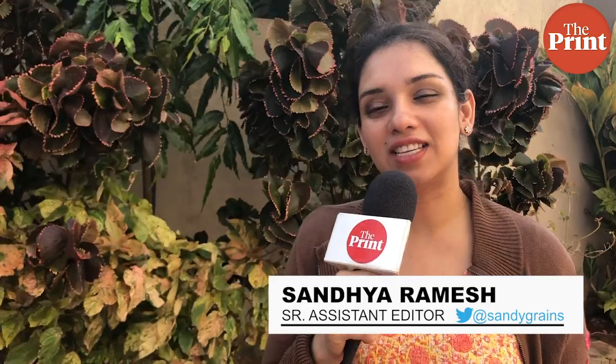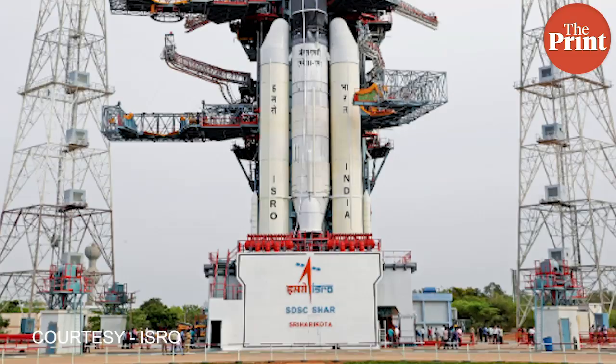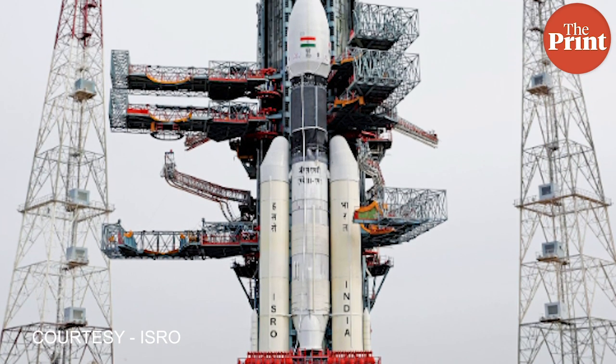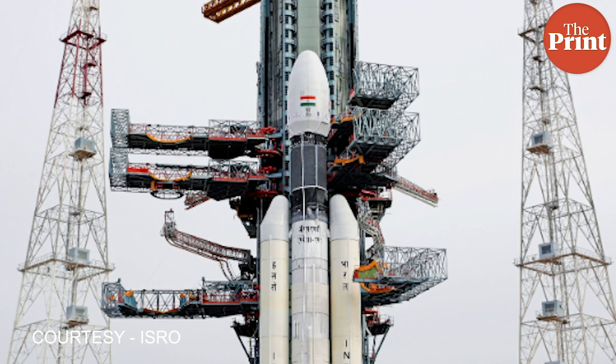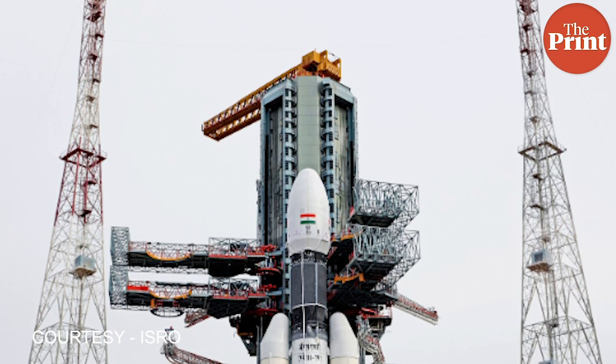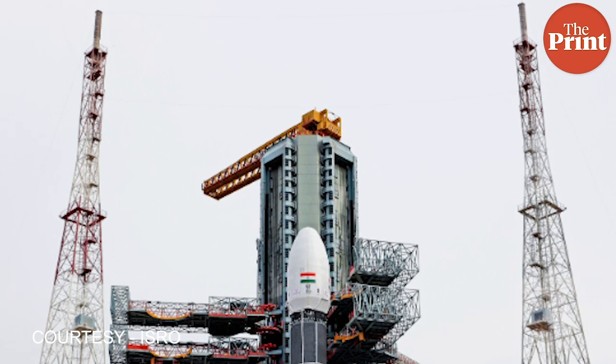It's exciting times once again as India launches Chandrayaan-2, the country's second mission to the moon. The rocket for the mission is the GSLV Mark III, which is India's biggest and most powerful rocket to date. The mission consists of an orbiter, a lander and a rover, and this will explore the south pole of the moon.